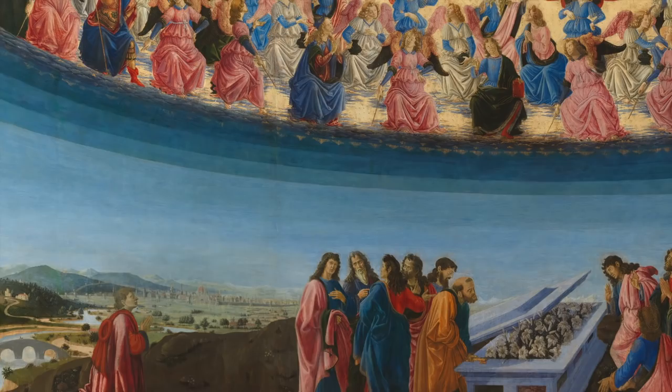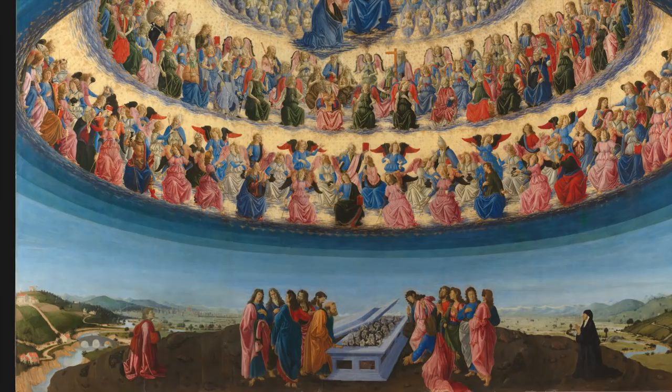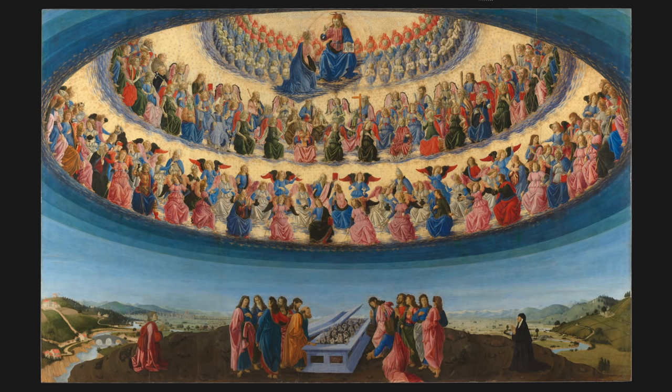Francesco Botticini's Assumption of the Virgin, now in the collection of the National Gallery and the focus of the current Visions of Paradise exhibition, was painted in the 1470s for the church of San Piero Maggiore in Florence, the city portrayed in the distance at the bottom of the picture.